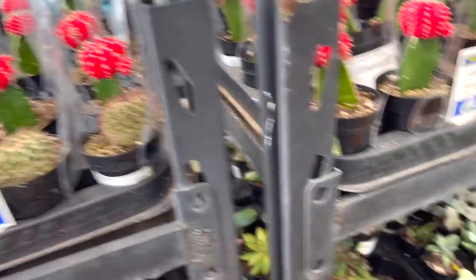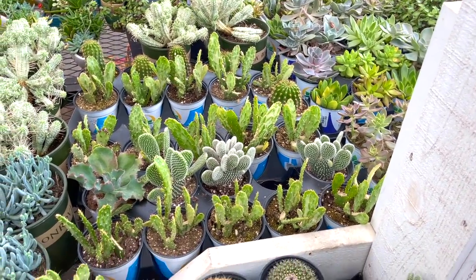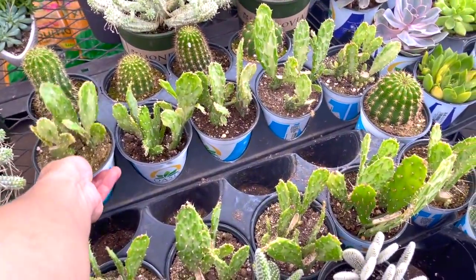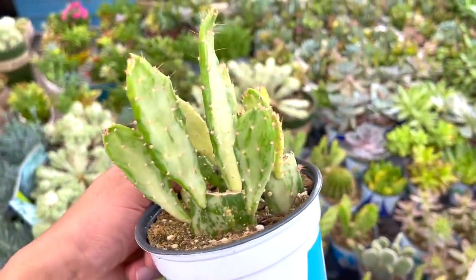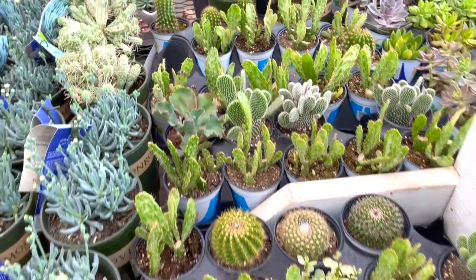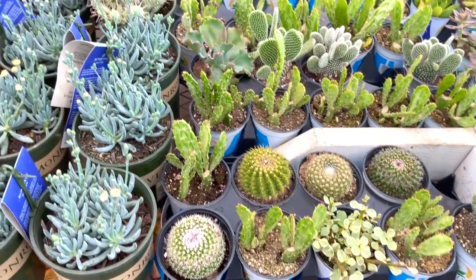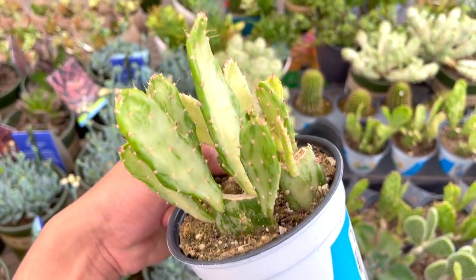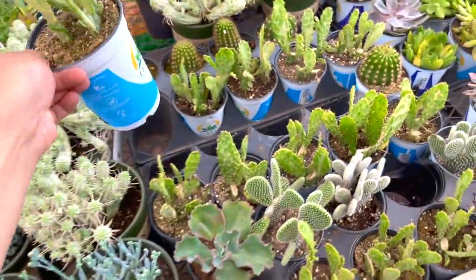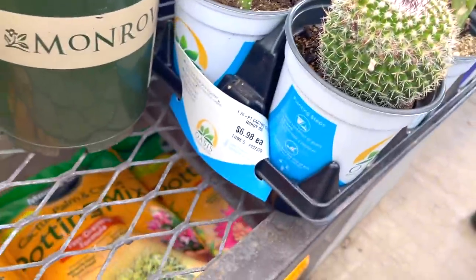This is pretty cute too. There's a poster. It's so cute — $6.98.